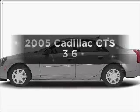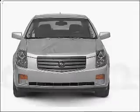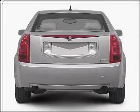Imagine yourself in this 2005 Cadillac CTS. If you're looking for an automobile with great attributes, look no further. With a reliable six-cylinder engine that responds smoothly to its automatic transmission,